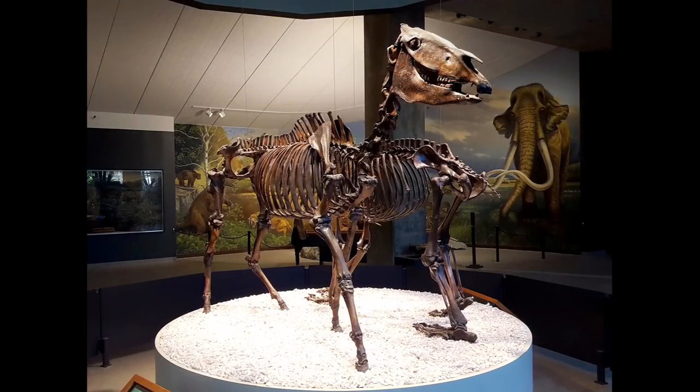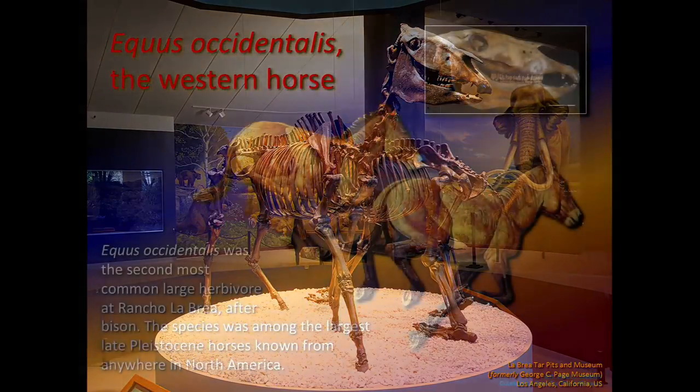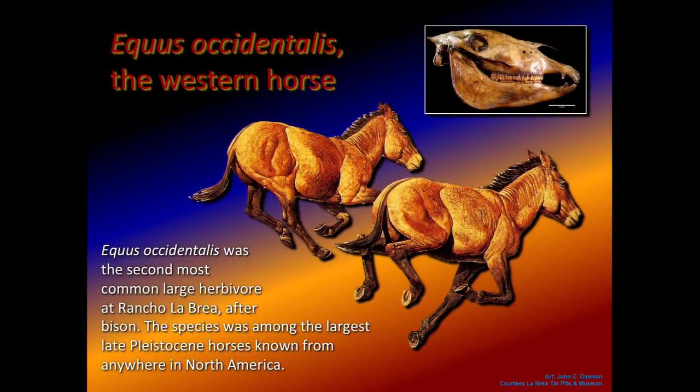When I talk about Western horses, I usually refer to this animal — the extinct Western horse. The scientific name is Equus occidentalis, which literally translates as 'Western horse.' This is a composite skeleton from the Rancho La Brea Tar Pits in Southern California. When I was a teenager who decided he wanted to be a paleontologist, I started volunteering at La Brea. Virtually every other animal — saber-toothed cats, dire wolves, bison, ground sloths — was being studied, but nobody was looking at the horses. Horses are the second most common herbivore at La Brea, with well over 200 individuals.